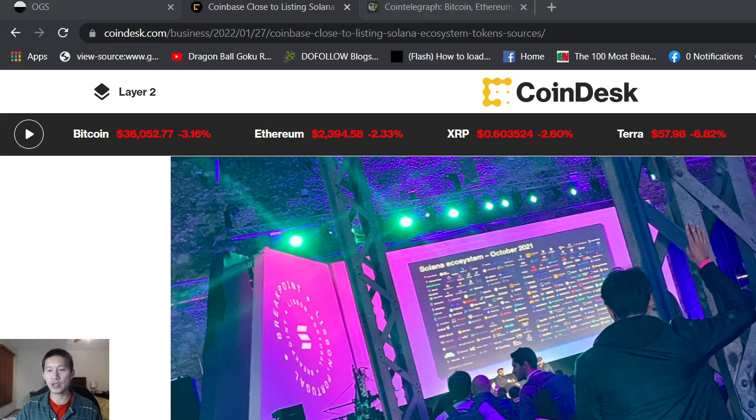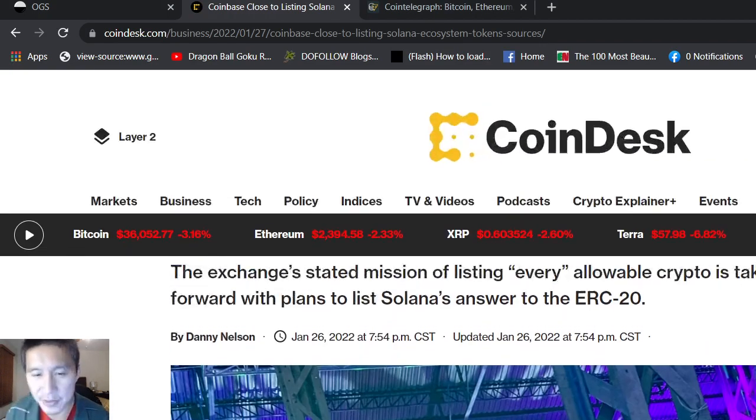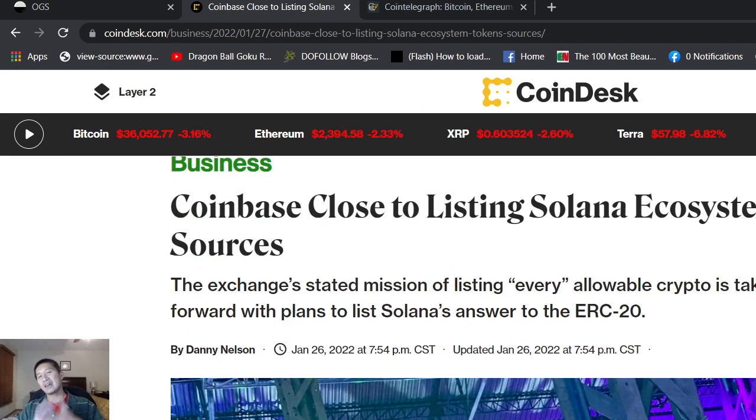Hello and welcome to the Cryptocurrency News Channel. We have some good news for Solana holders. The massive random DDoS attacks have really bogged Solana down, but there could be some massive good news for Solana holders.